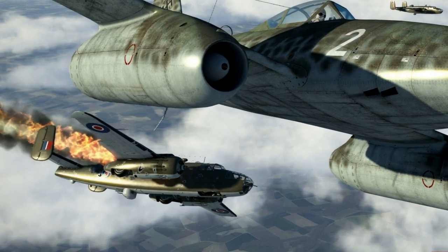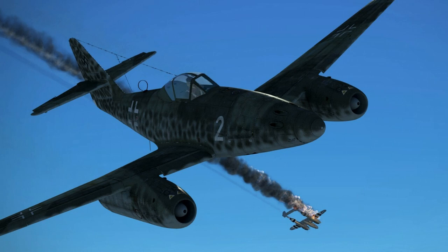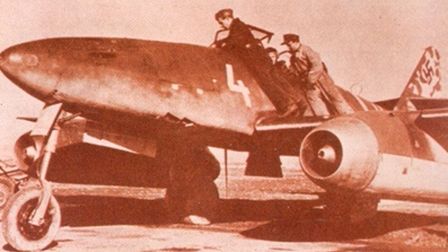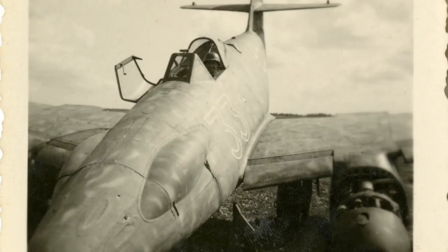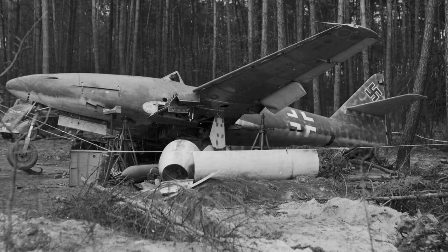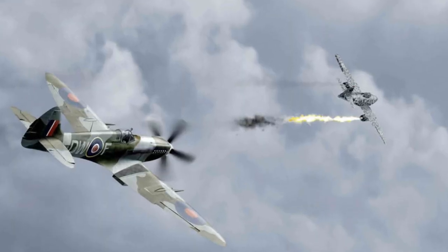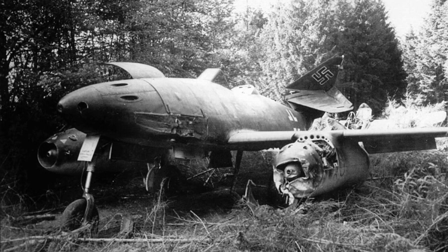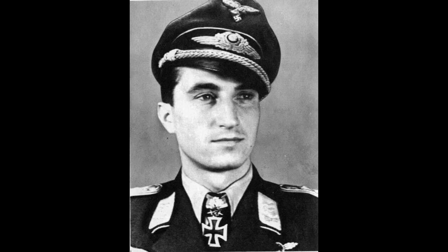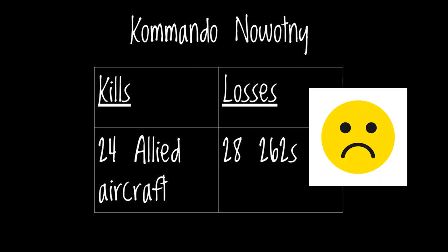There may be an impression that the 262 was so advanced it flew rings around Allied aircraft and was invincible — that was not the case. If you flew with Kommando Nowotny, the 262 was just about as likely to kill you as you were to get kills. The unit's daily diary is pretty depressing, with almost every day — sometimes multiple times a day — descriptions of losses for engine failures, landing gear failures, fuel exhaustion force landings, shoot downs during takeoff, crashes due to bird strikes, crash landings, flame outs, and blown tire accidents. On the 8th of November 1944, Major Walter Nowotny himself was shot down and killed. During its time, the unit shot down 24 Allied aircraft but lost 28 262s — not a great balance sheet.